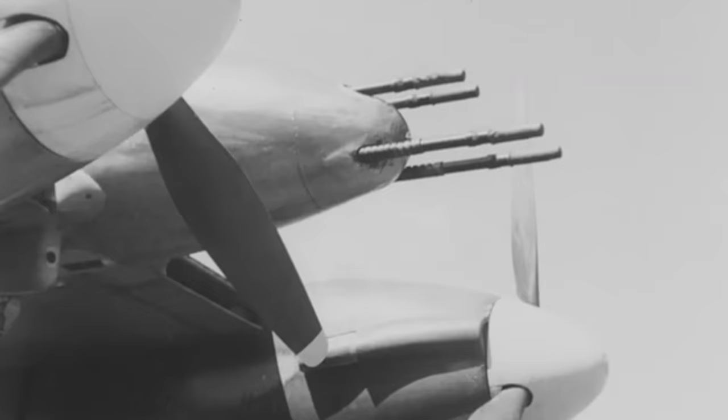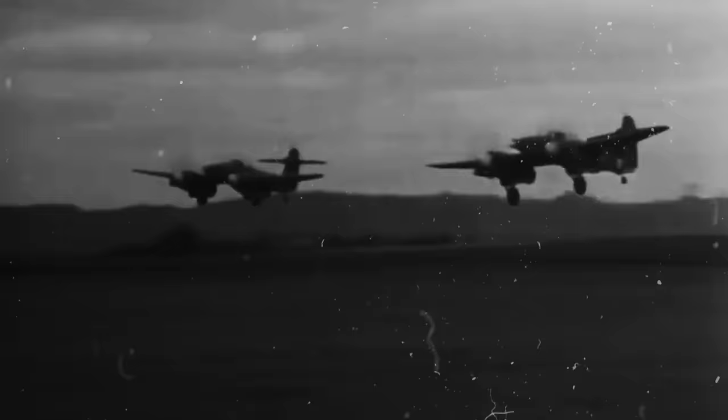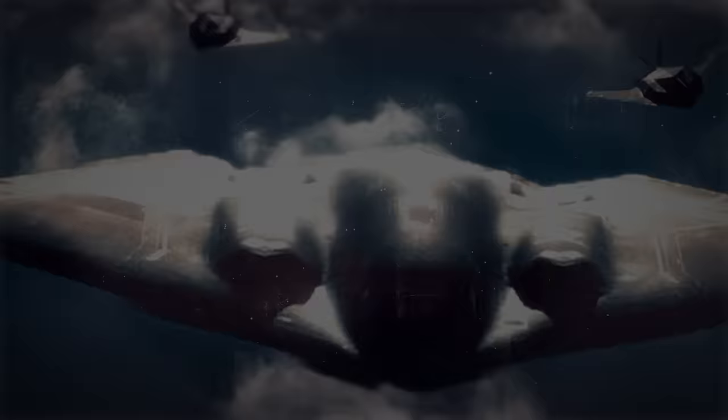With four Hispano-Suiza HS-404 20mm autocannons mounted on its nose, the type was explicitly made to fire hundreds of rounds per second. The Whirlwind consistently served over the English Channel as the Battle of Britain approached, and was expected to destroy anything that came in its path — until its own engines got in the way.